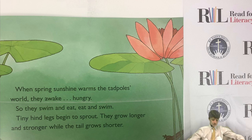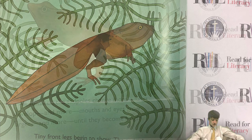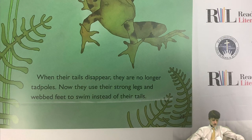Tiny hind legs begin to sprout. They grow larger and stronger while the tail grows shorter. Tiny front legs begin to show. The tadpoles look like long-tailed frogs. All summer, the tadpoles change more — lungs develop, mouths and eyes grow larger — until they become frogs. When their tails disappear, they are no longer tadpoles.